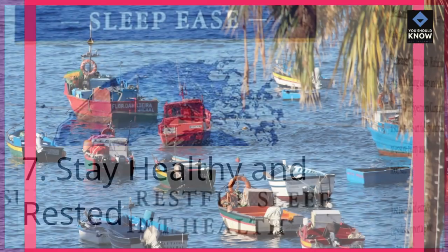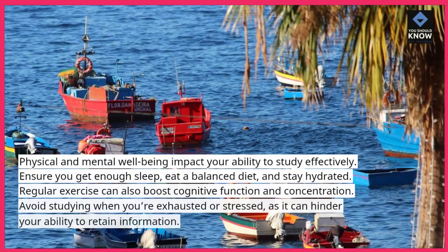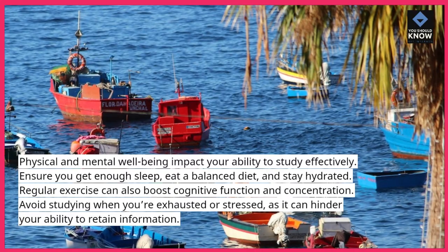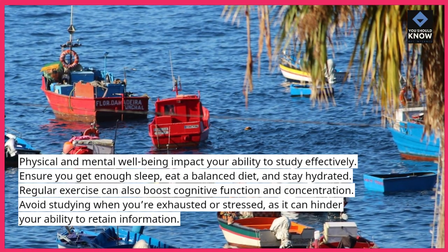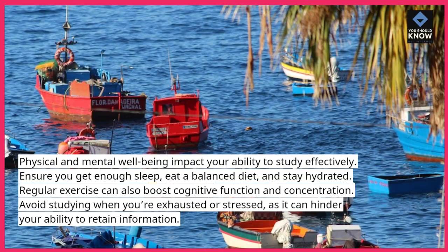Stay healthy and rested. Physical and mental well-being impact your ability to study effectively. Ensure you get enough sleep, eat a balanced diet, and stay hydrated. Regular exercise can also boost cognitive function and concentration. Avoid studying when you're exhausted or stressed, as it can hinder your ability to retain information.